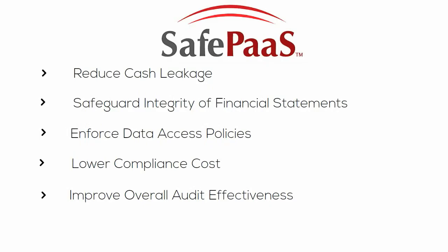SafePass dramatically reduces cash leakage, safeguards integrity of financial statements, enforces data access policies, lowers compliance costs and improves overall audit effectiveness by continuously monitoring business processes.